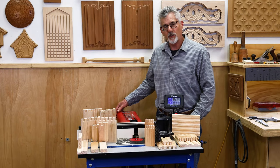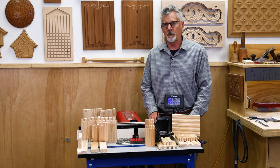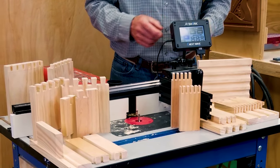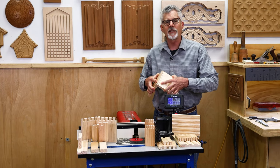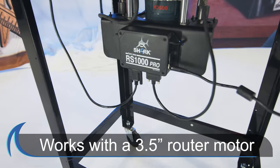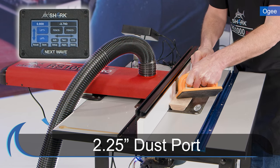The Shark RS1000 Pro Router Fence Positioner and Router Lift combine CNC accuracy and movement with ease of use. The on-screen prompts walk you through each step of the setup, guaranteeing repeatable results every time. The Shark RS1000 Pro fits any standard 3.5-inch router motor and features interchangeable inserts for larger bits. It also has an integrated 2.25-inch dust port.